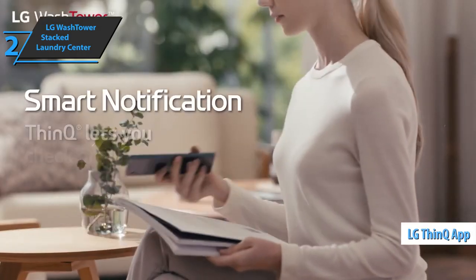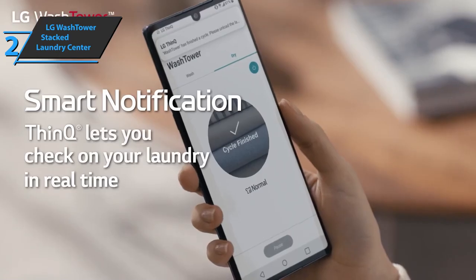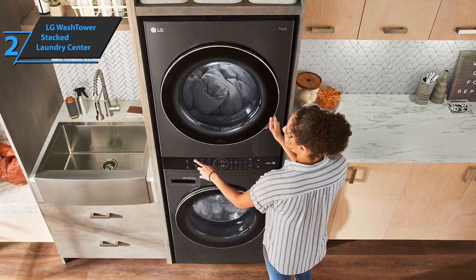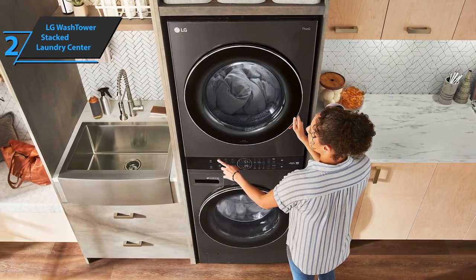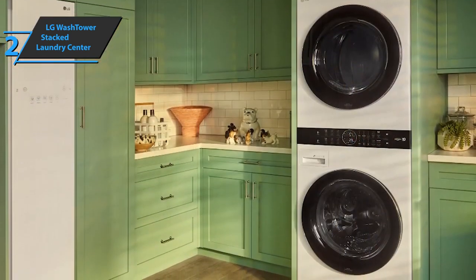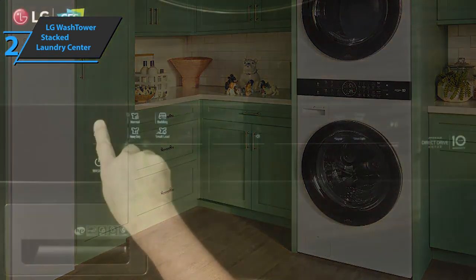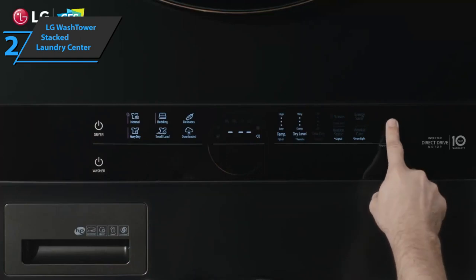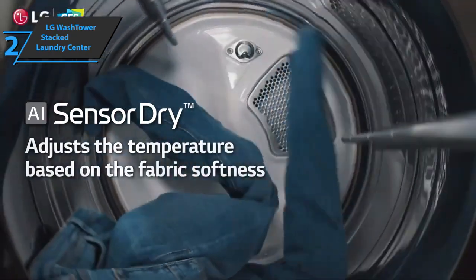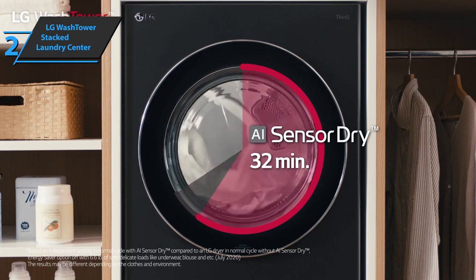This is ideal for homeowners looking for a washer and dryer system that can be stacked with many options. On the downside, this isn't the best option for those who don't have room for stacked units. The smart sensors use AI technology to detect the magnitude of the load and the texture of the fabric. The LG WashTower comes in a total size of 79 by 32 by 30 inches and weighs 334 pounds. In terms of design, the LG WashTower Stacked Laundry Center is superbly crafted with an elegant scratch-resistant door specially designed from tempered glass.